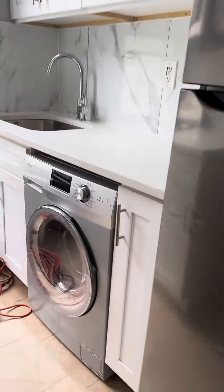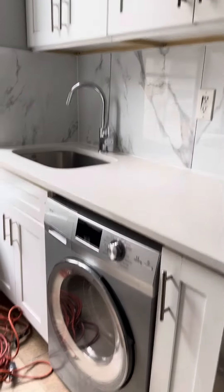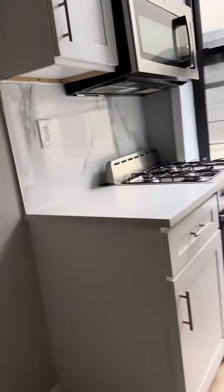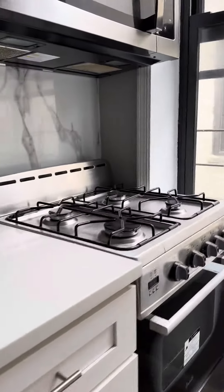Stainless steel fridge, we have a washer/dryer combo. Plenty of cabinets here — a little bit tight, but plenty of cabinet space. We have a gas stove, microwave, and plenty of cabinets with a little bit of extra space over here.